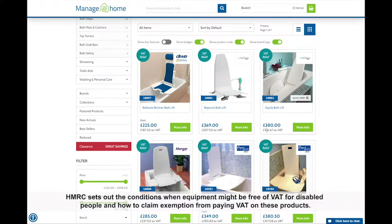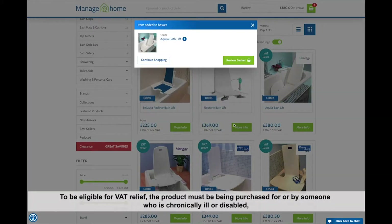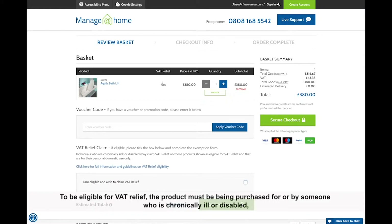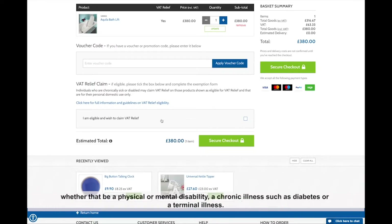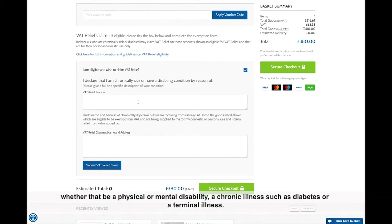HMRC sets out the conditions when equipment might be free of VAT for disabled people and how to claim exemption from paying VAT on these products. To be eligible for VAT relief, the product must be being purchased for or by someone who is chronically ill or disabled, whether that be a physical or mental disability, a chronic illness such as diabetes, or a terminal illness.